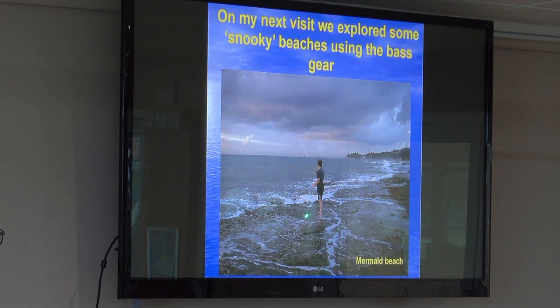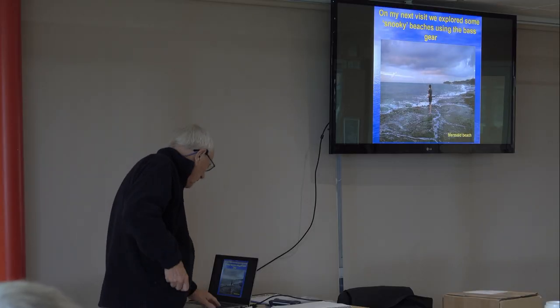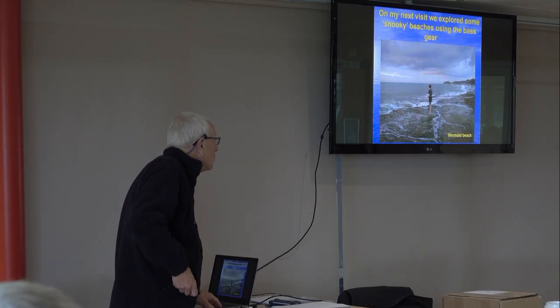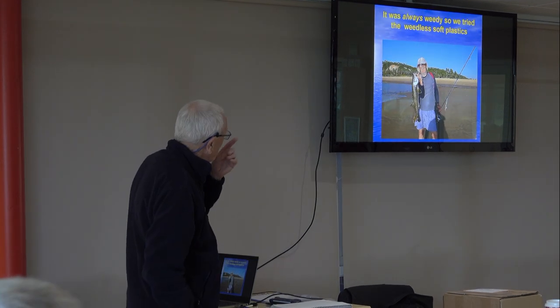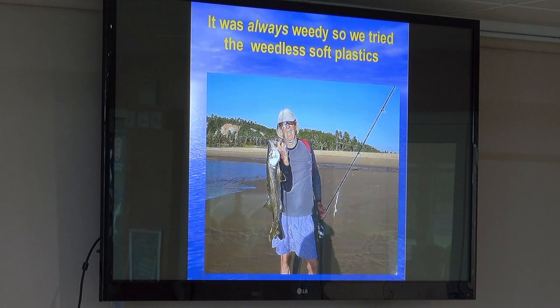That is an incredibly calm day, fishing off there. Usually the waves are coming up and smacking you in the chest. I really am getting too old. We were starting to catch snook on the lures — that was another lure. And it's always full of weed, so weed and soft plastics are a godsend. They've been a godsend here for the bass.